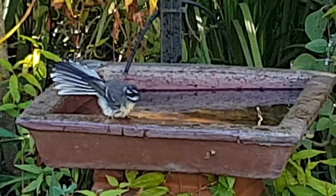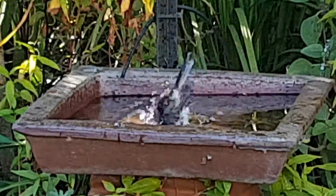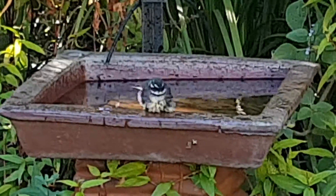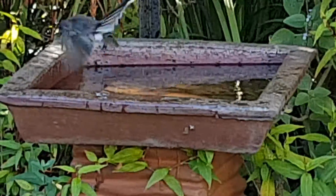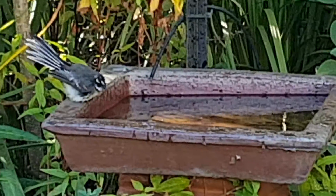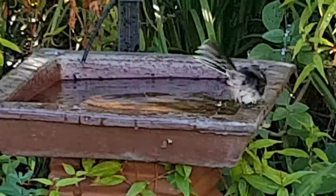This little guy just turned up. It's a grey fantail. He's having a bath. Very pretty little birds. I'm about maybe two and a half meters away from it. I can't tell male and female apart. Anyhow, that's the fantail.